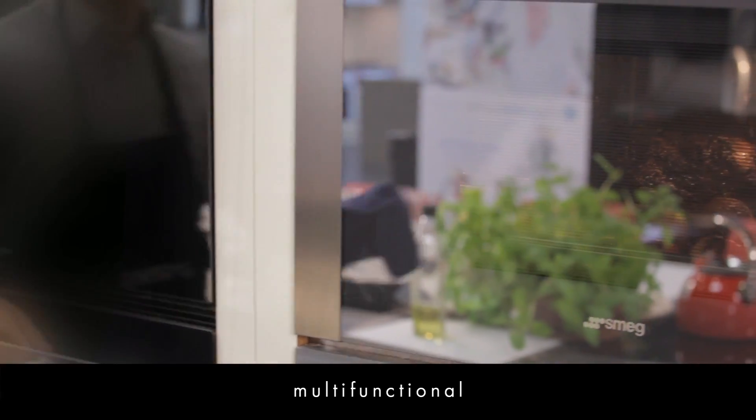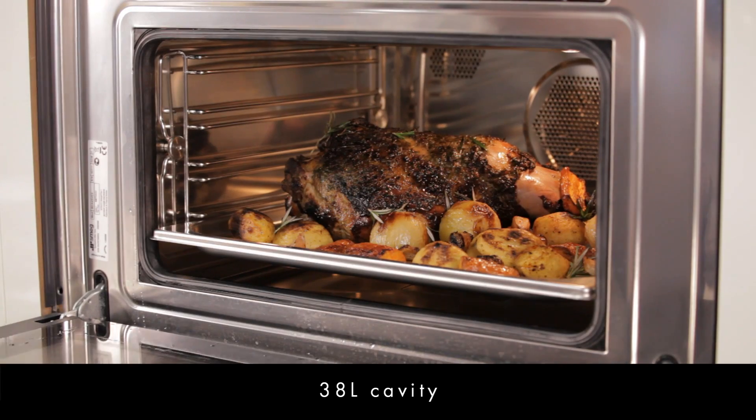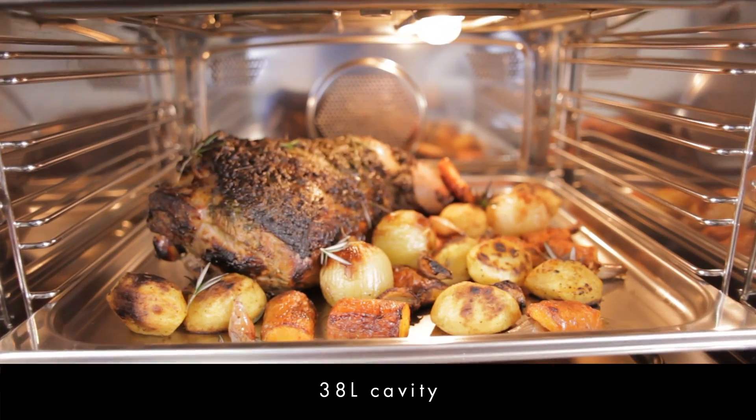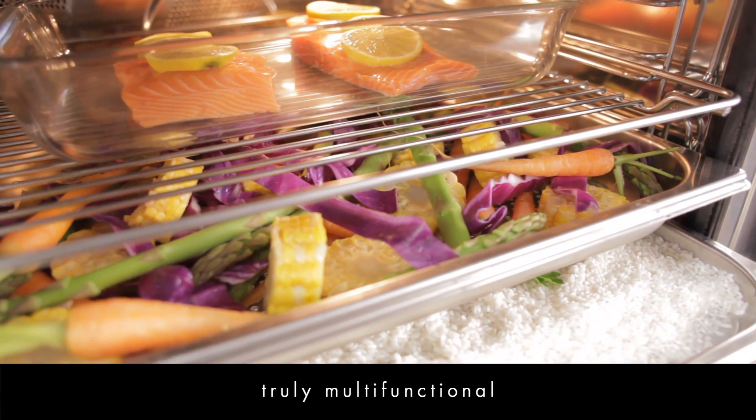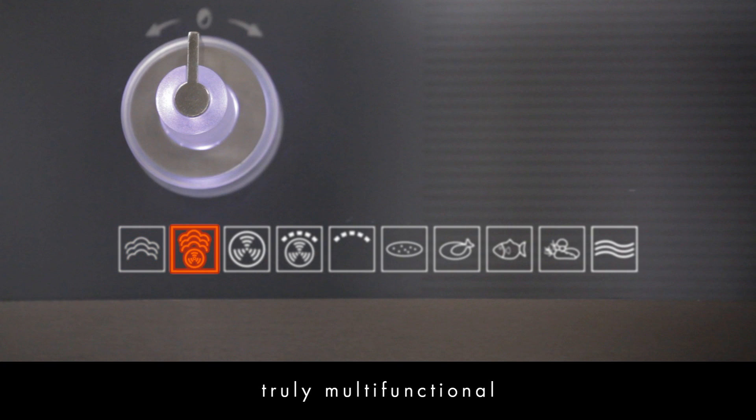An excellent choice as a primary or secondary oven, it has a wide 38 litre cavity so you can cook bigger joints of meat and a greater volume of food at any one time. And with ten functions from grilling to baking to steaming, the entire cooking process becomes seamless.